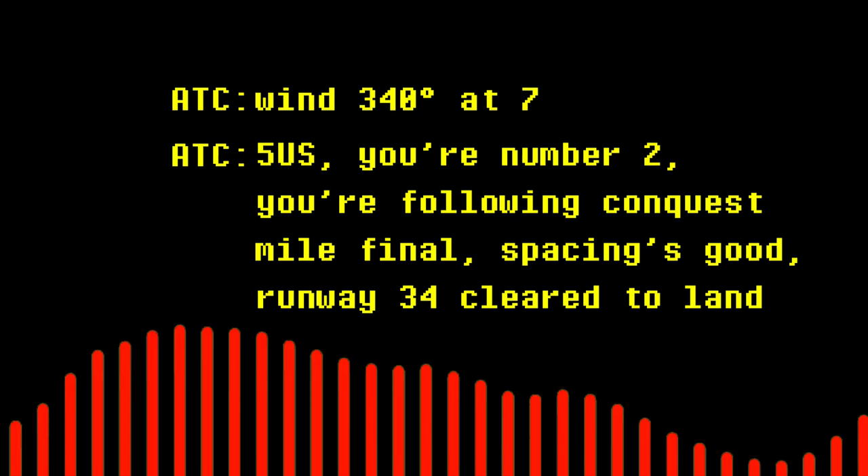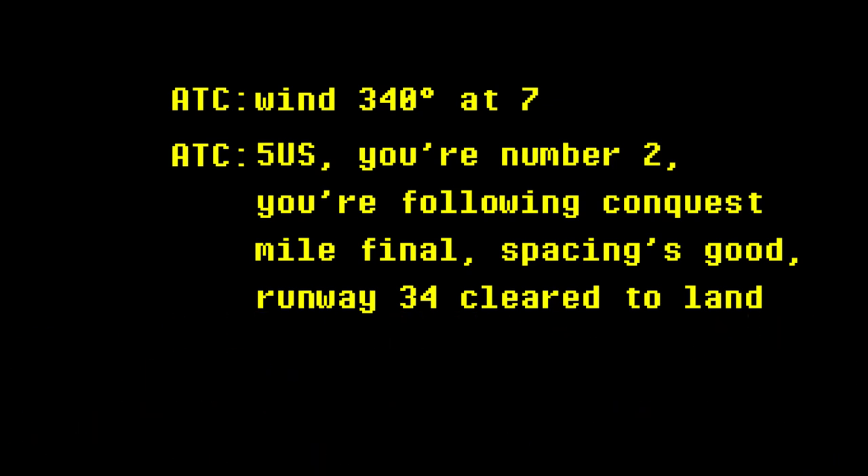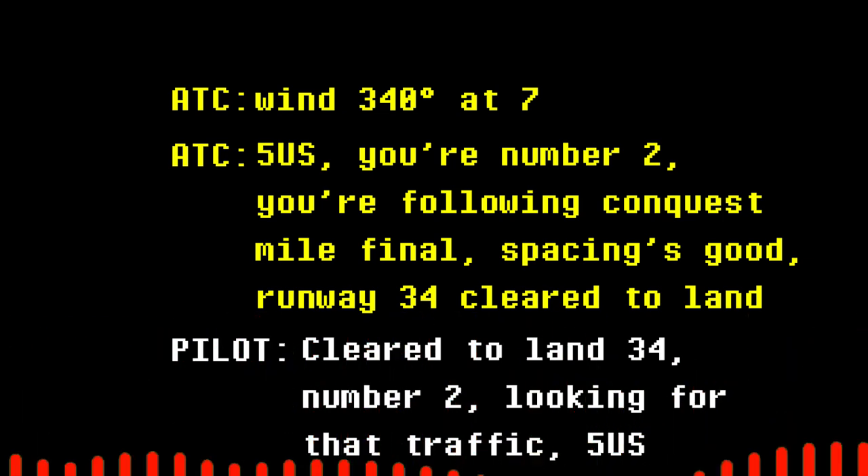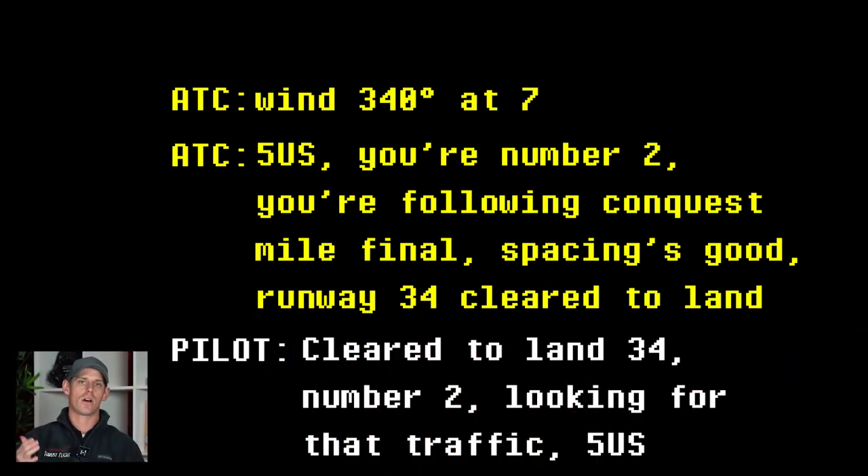Runway 3-4. Five Uniform Sierra, you're number two. You're following a Conquest, one mile final. Runway 3-4, clear to land. Clear to land 3-4, and number two, looking for that traffic, 5-1-Meter. There are multiple aircraft coming in to land. The pilot was instructed that he was the number two aircraft in line to land, following a Conquest. That way the pilot could be on the lookout for that traffic, and he was advised he was clear to land as long as he had that traffic in sight.